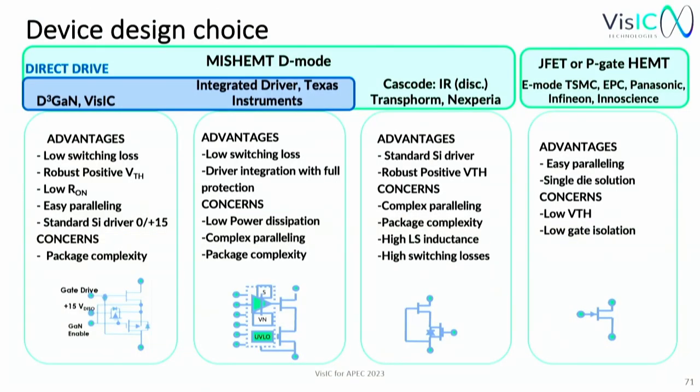Once we choose D-mode, we need to choose between cascode and direct drive. The choice is easy: cascode drives gallium nitride through a silicon transistor, adding silicon switching losses to every switching cycle. Since switching losses are the most critical parameter for inverter efficiency improvement, we go with direct drive.